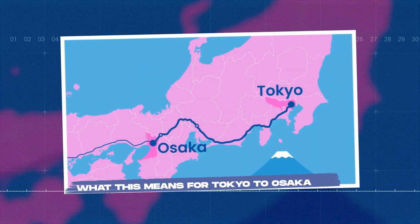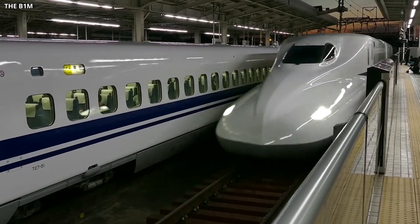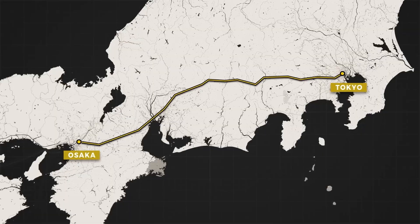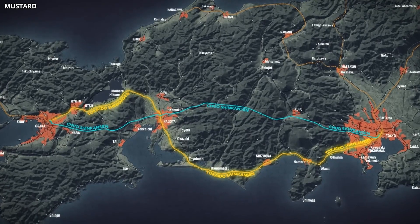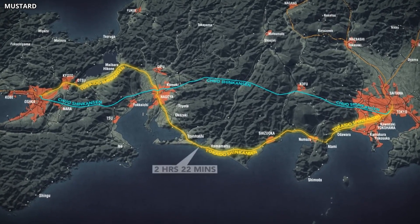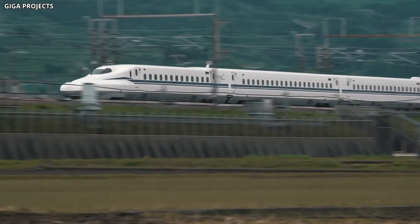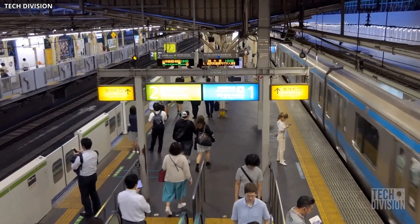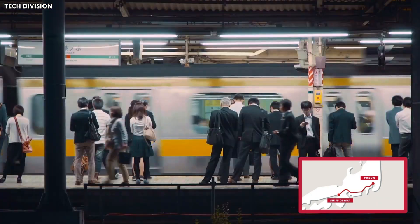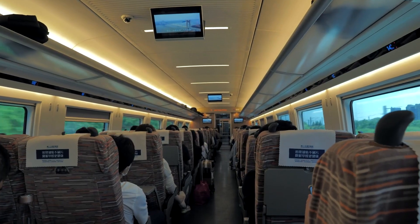The ultimate goal of the Chuo Shinkansen is to connect Tokyo and Osaka, Japan's two largest metropolitan areas, in about one hour. Currently, the journey takes around two and a half hours on the Tokaido Shinkansen. The maglev would cut travel time by more than half. This has major implications for how people live and work — a one-hour commute between Tokyo and Osaka becomes feasible for business travelers, opening up new economic opportunities and reducing the need for overnight stays.